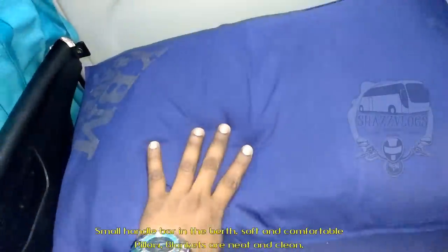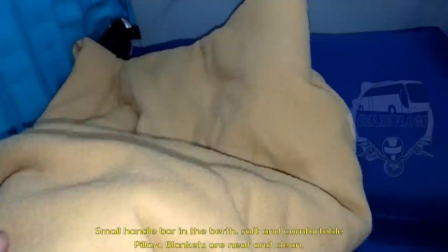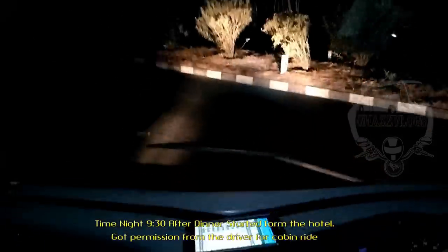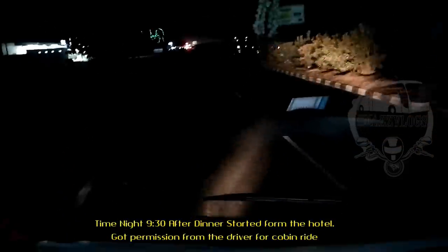We have a blanket — it is neat. Friends, we are now getting started. It's 9:30 AM. I'm going to finish this video. I just wanted to finish and share the next video about how to travel on the bus.